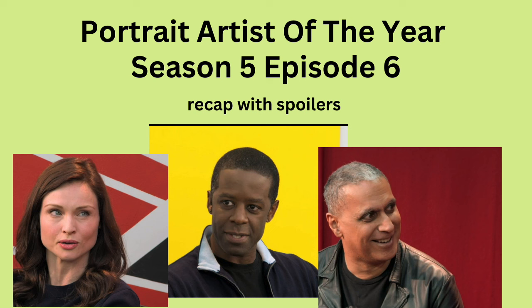Portrait Artist of the Year, Season 5, Episode 6. This will have spoilers, and I'm watching it on Prime Video. Let's get started.